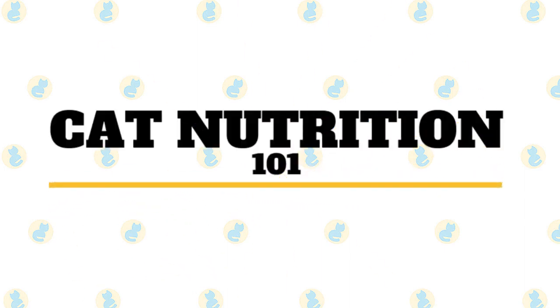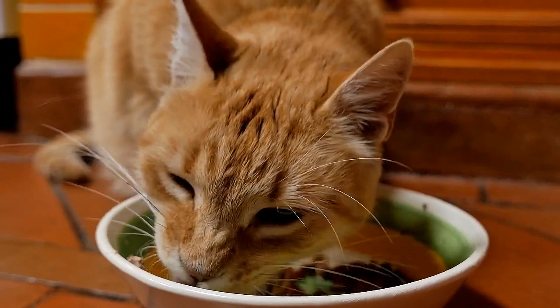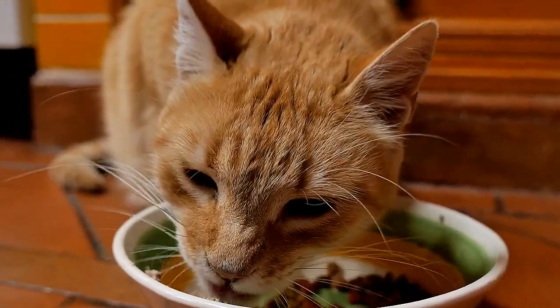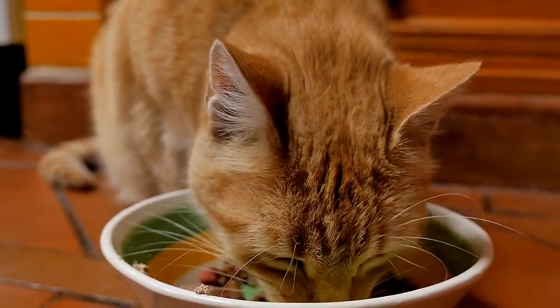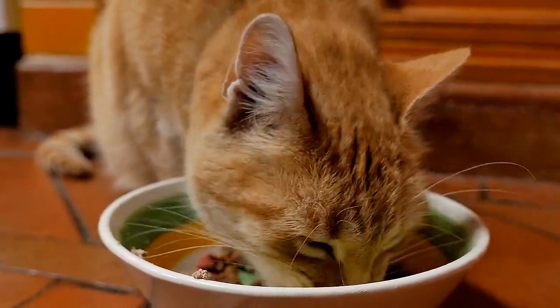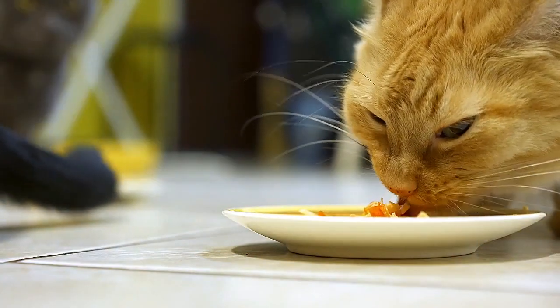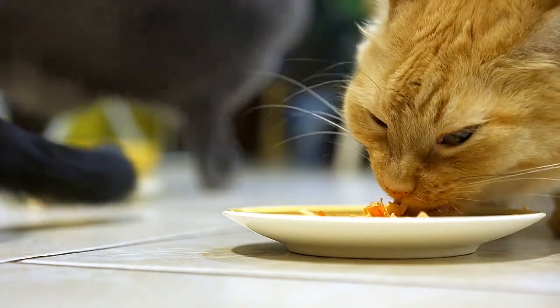In today's video, we are going to talk about cat's nutrition. With hundreds of pet food brands, crazy treat trends, and confusing ingredients, it's hard to know what's best for your cat. In an age of technology where it's so easy to be misled and get inaccurate answers online, we've put together a comprehensive nutrition guide, complete with all the information you need to plan for your cat's diet.